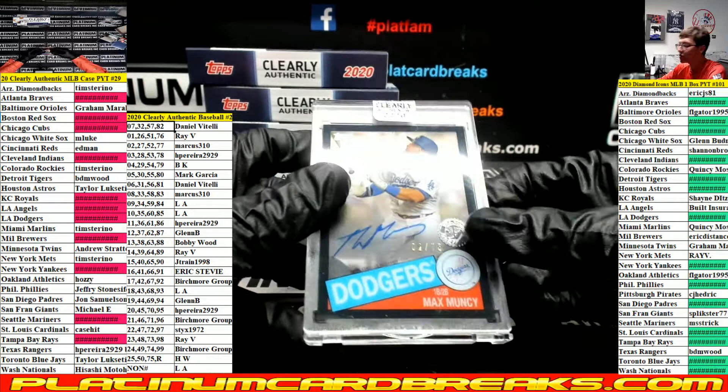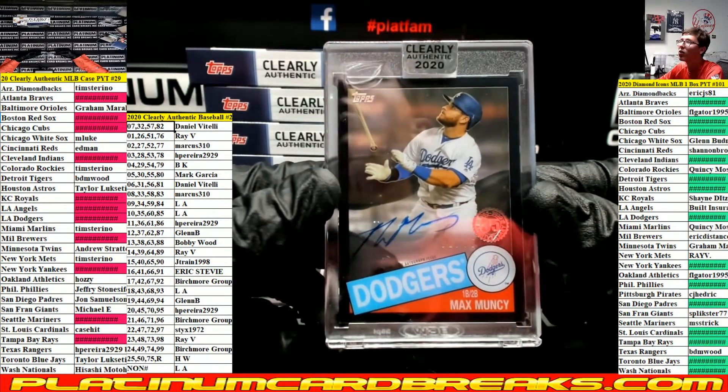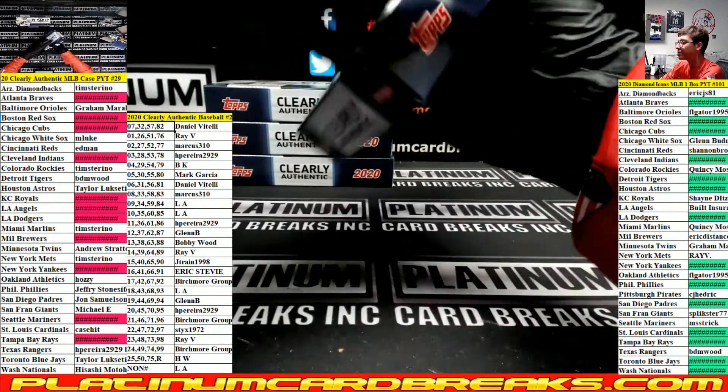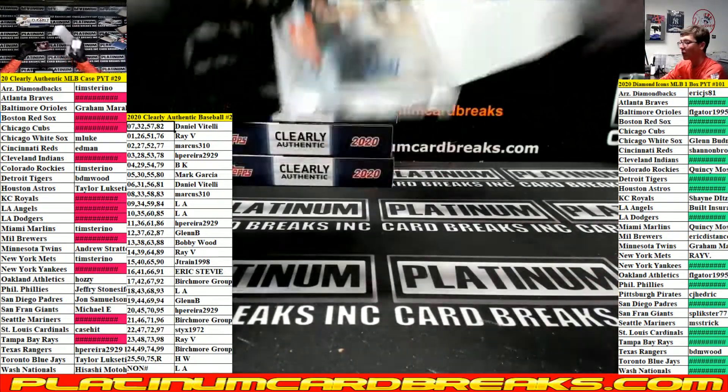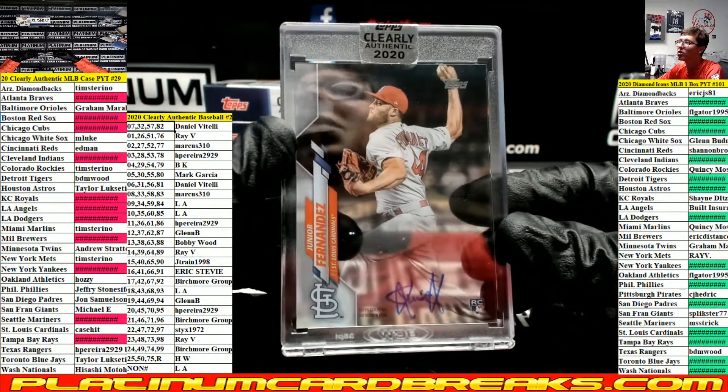Muncie for the Dodgers, that's number two out of 75 — two spots going out to Marcus. Junior Fernandez for the Cardinals, team spot.